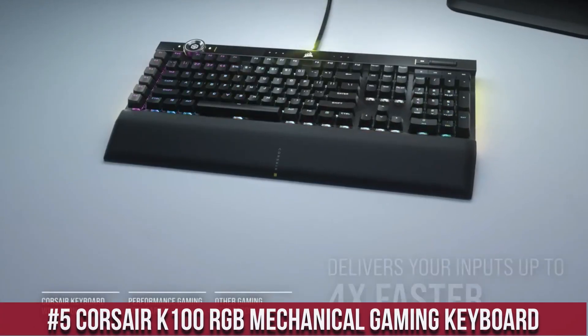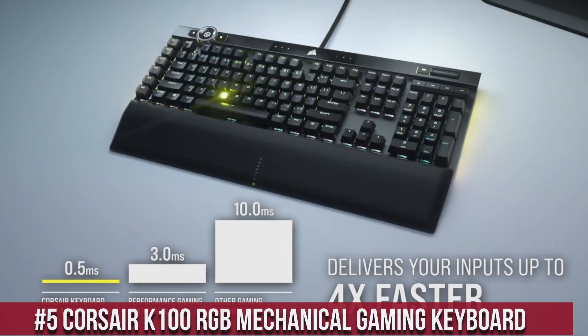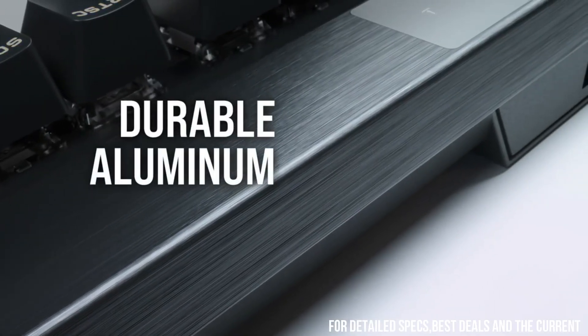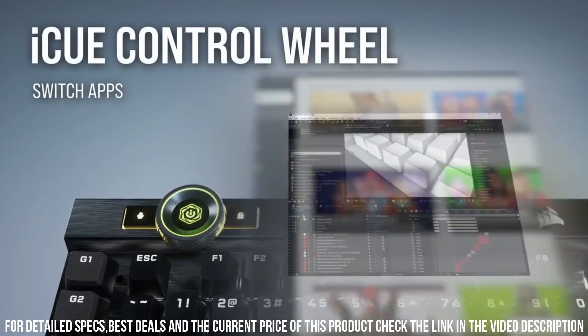CORSAIR K100 RGB Mechanical Gaming Keyboard — a masterpiece of precision and performance. This premium keyboard combines advanced technology with luxurious design. With Cherry MX Speed Switches, the K100 offers lightning-fast responsiveness and durability.